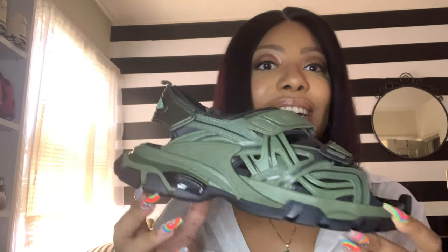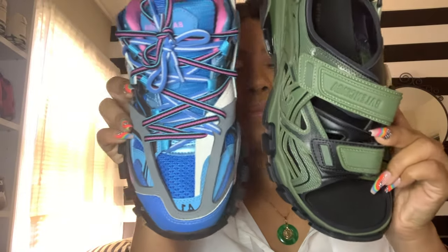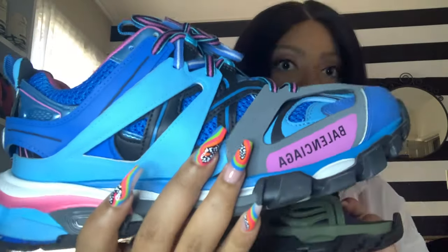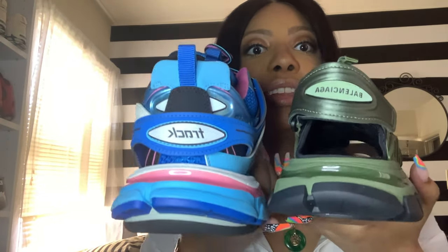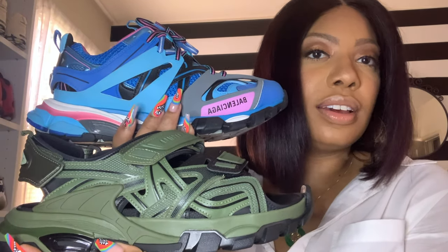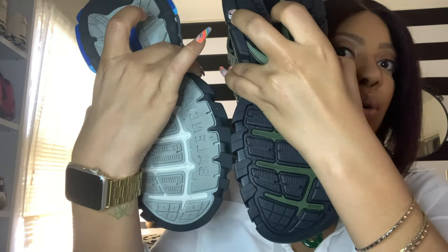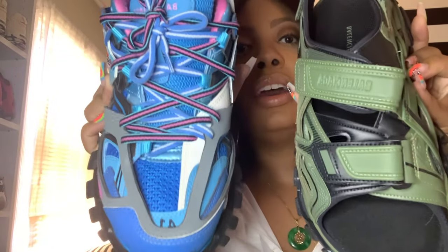Now, the design of this shoe is very similar to the Track S Sneaker, except it features the open toe with the open back. Here is the Track Sneaker — it's pretty much the same, particularly the back, except they put Balenciaga on the sandal and Track on the shoe. But it has the intricate patterning on both, and the sole is the same. I guess it's actually really different now that I look at it, but they're modeled the same.